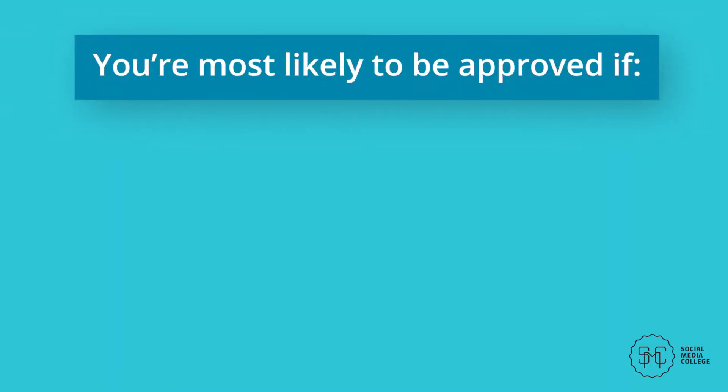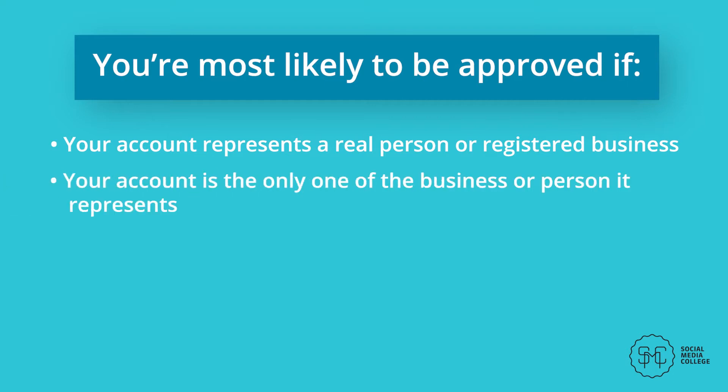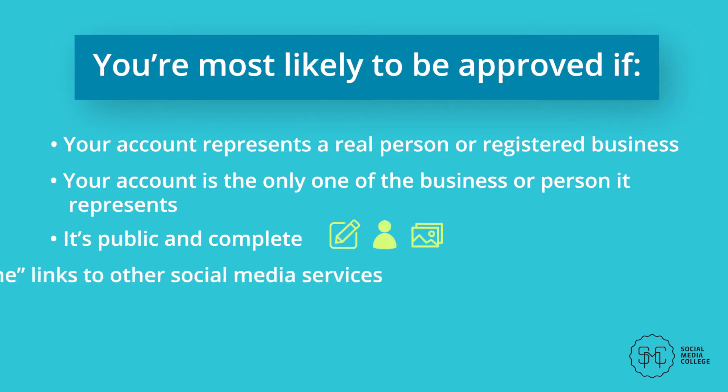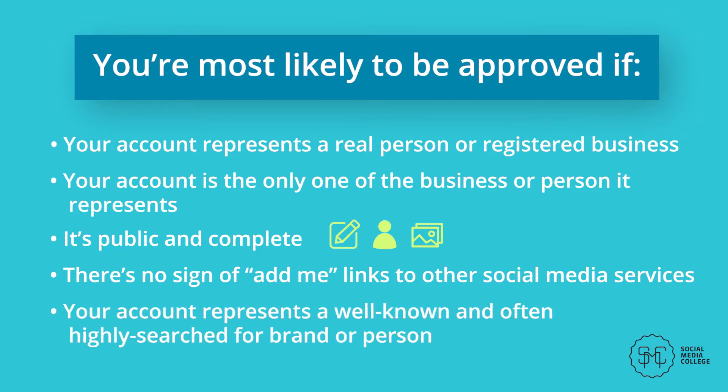Know that just because you request verification doesn't mean you'll be granted it. You're most likely to be approved if your account authentically represents a real person or registered business, is the only account representing that business or person (with the exception of language-specific accounts), is public and complete with a bio, profile picture, and multiple posts, has no 'add me' links to other social media services, and represents a well-known and often highly searched-for brand or person.